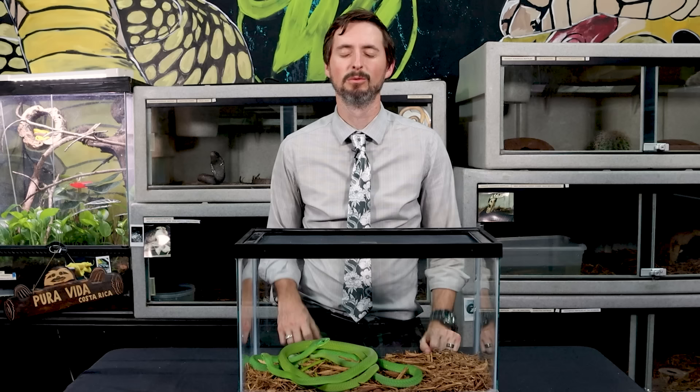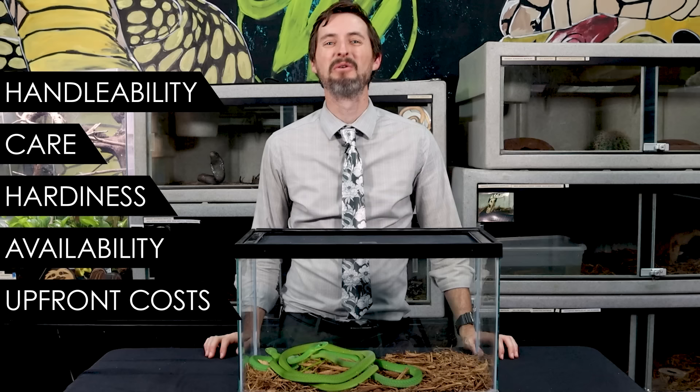Despite being the closest living relative to the scariest snake on earth, the eastern green mamba has the mildest venom of any mamba — which is a bit like being called the least dangerous hand grenade. Between being the most beautiful and the least deadly, this has got to be the best pet mamba. But is it a good pet? Almost certainly not. But let's give it a score based on our five categories: handleability, care, hardiness, availability, and upfront costs.